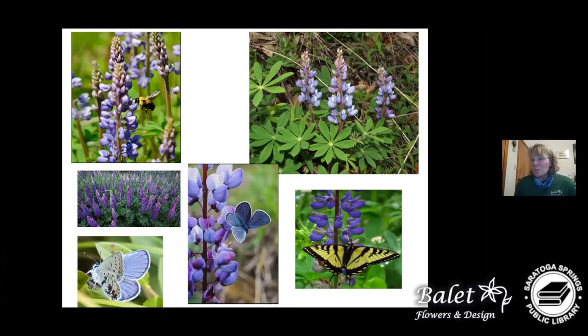Lupine is one I always think about for the Karner blue butterfly. There are signs at parks — I know there's one at the Saratoga dog park — with a no-mow area so lupine can proliferate. It's not just lupine; other wildflowers in the meadow stage help with pollination, host plants, and shelter for different species.